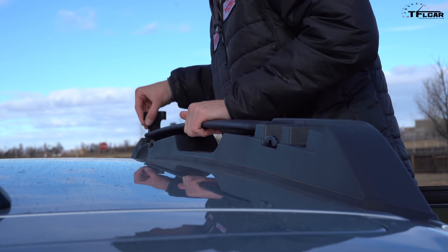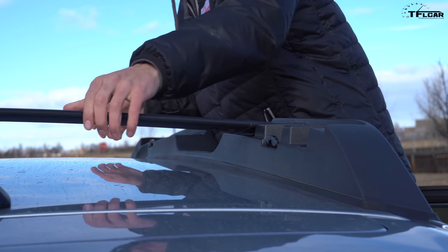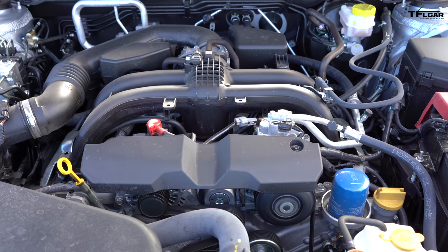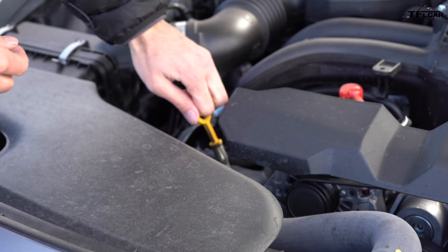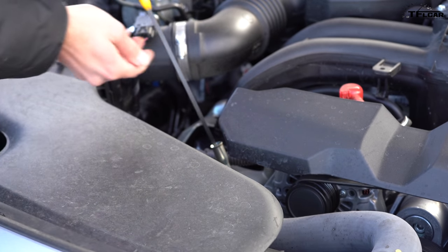Other very thoughtful features include these integrated crossbars in the roof, which clip in and out when you need them. Take a look at the placement of that oil filter — access doesn't get any more convenient. And thank you, Subaru, for giving us a dipstick. As many manufacturers are going away from them, it's great to have a simple and reliable way to check fluid levels.